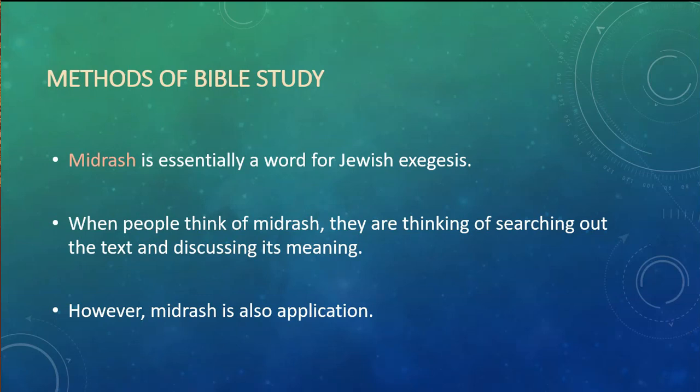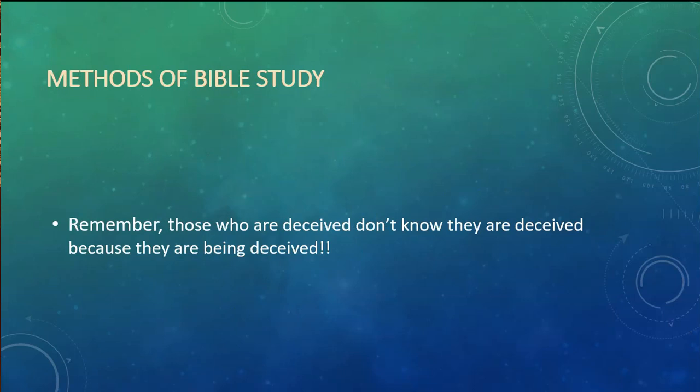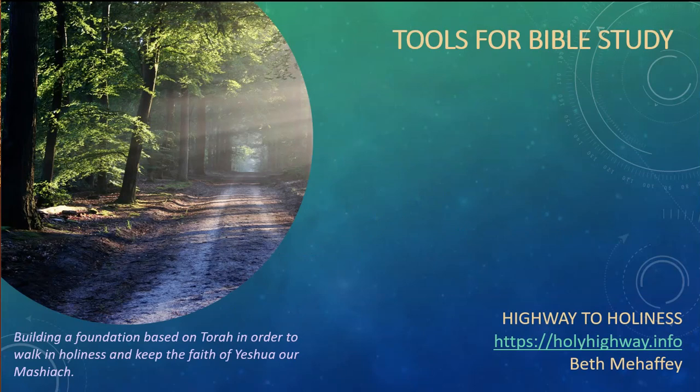Remember, the Bible is a living document that presents a variety of genres. Information from the text — such as prophecy and historical events — can be applied to our lives as God chooses to direct us for a particular time and place. As you read the scriptures, I hope you can find and use the various tools we've talked about today, and ask the Holy Spirit to teach you and lead you into all truth and help you to avoid being deceived. Remember, those who are deceived don't know they're deceived, because they are being deceived. My name is Beth Mahaffey with Highway to Holiness — thank you so much for joining me for Tools of Bible Study. Be sure to come back for future presentations. Until then, Shalom.